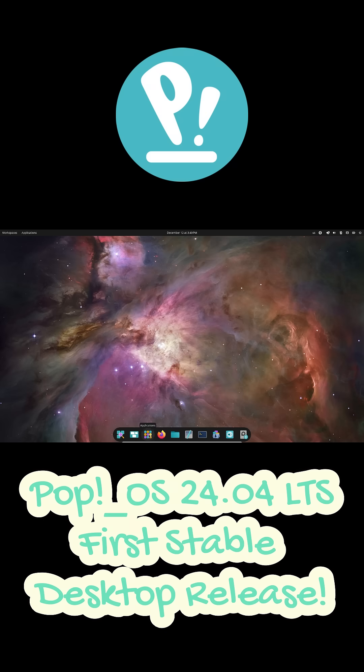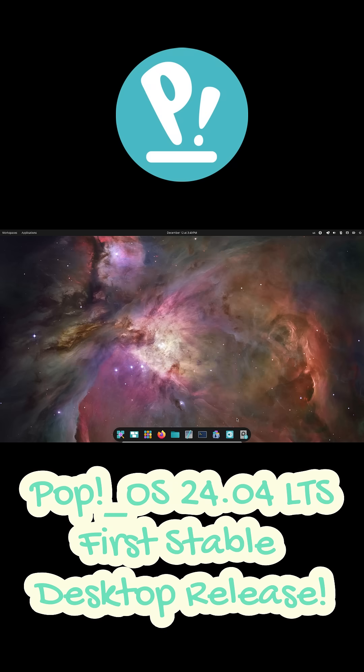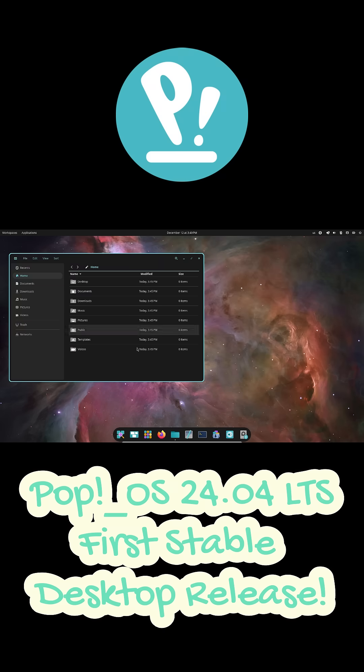System76 wanted more control, better performance, and a smoother user experience, and the result is a modern, clean, and highly customizable desktop that feels faster than anything PopOS has shipped before.